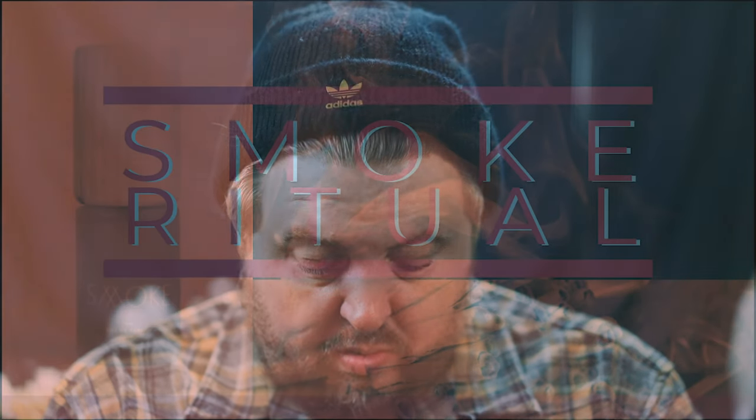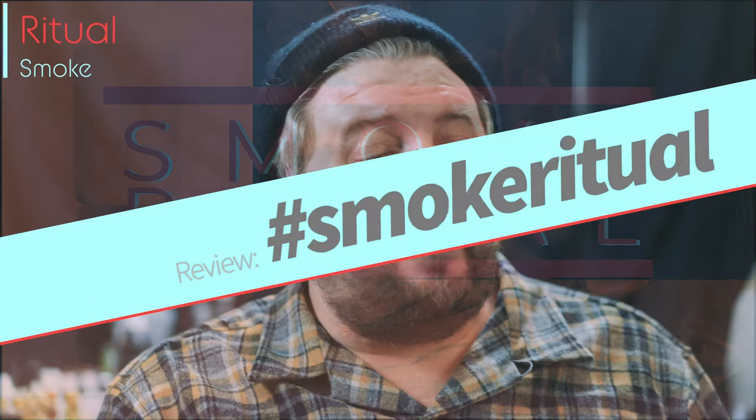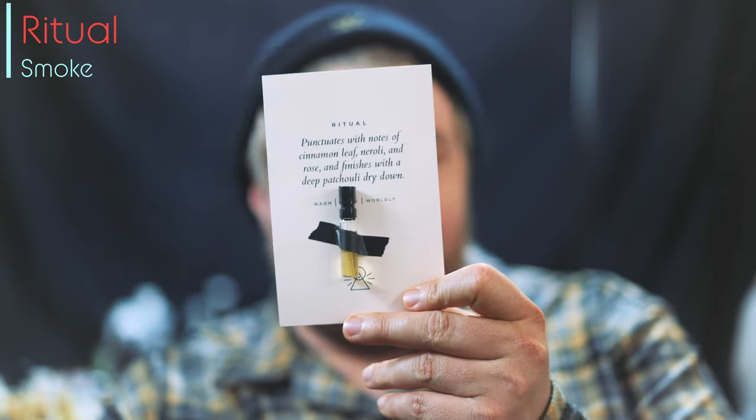I'm picking the juice solely based on the product in the bottle. Presentation is totally secondary to me. It just so happens that my favorites usually have high presentation too — when a brand falls in love with the quality of their juice, creativity just begets creativity. Smoke Ritual samples come like this, on a nice card with a taped-up atomizer. Great job, kudos to the company for doing that.